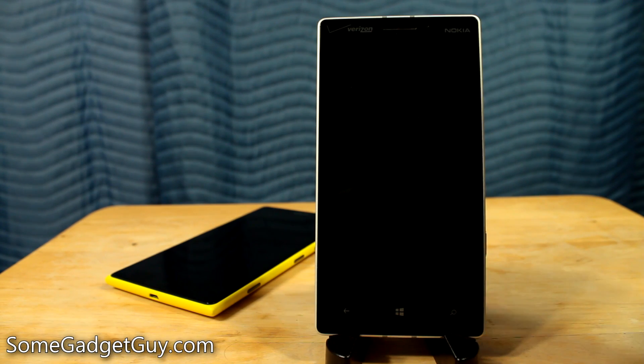Hey everybody, SomeGadgetGuy here with a little Windows Phone update. I went ahead and loaded the newest version of the developer preview onto my Lumia Icon.